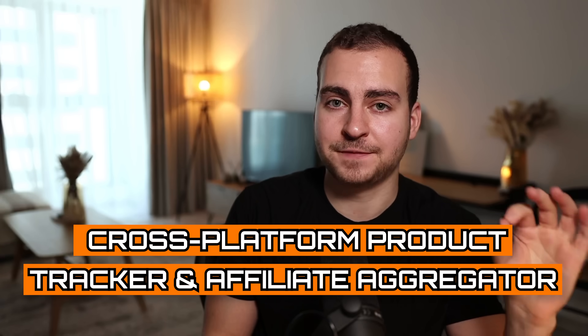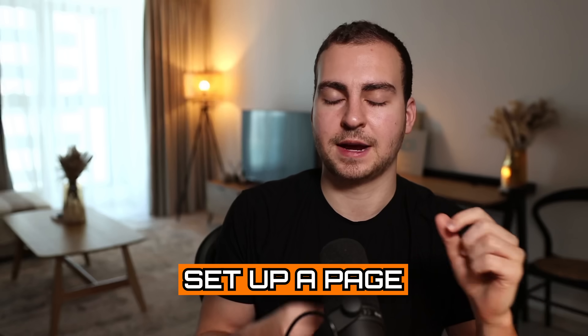That leads me to my last idea, which is definitely the most difficult but also the one I think has real potential and could make a ton of money. This is a cross-platform product tracker and affiliate aggregator. Let me give you an example of where you'd use this. Let's say I'm a YouTuber — a lot of you ask me what's my microphone, what's my keyboard, you want to know my gear. So naturally what I'd do is set up a page with some affiliate links, and I'd probably use something like Amazon because it's the easiest. The issue is you might click that link and the product might be out of stock, or I might not be getting any affiliate commission from it, or it might be really high priced compared to somewhere else.